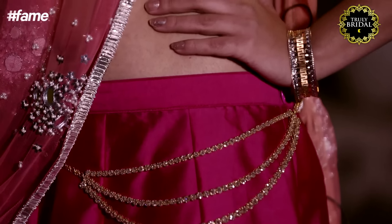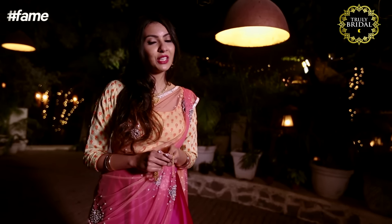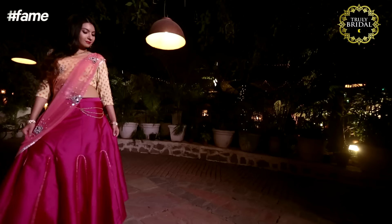Get your hands on your mom's string necklace now. String necklaces work pretty much with every outfit, and with a little bit of creativity you can double it as a belt. So go ahead ladies, flaunt those curves.